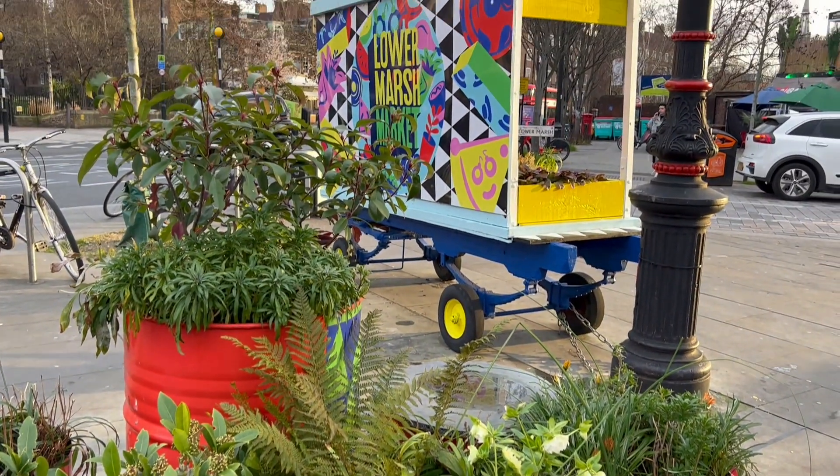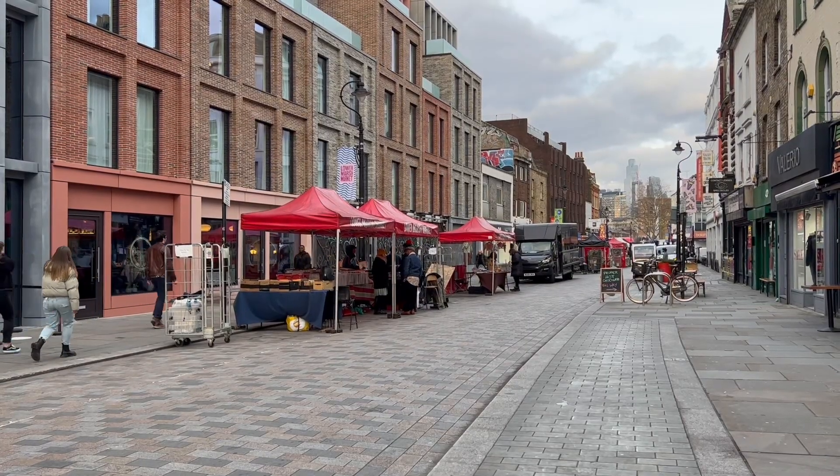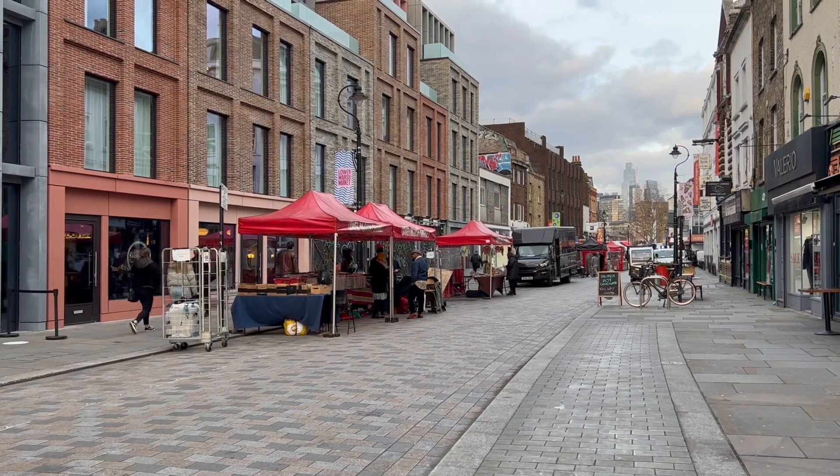Lower Marsh Market is a great place to start a visit to Waterloo. The market is right near the train station and it has stalls selling everything from food to vintage goods.